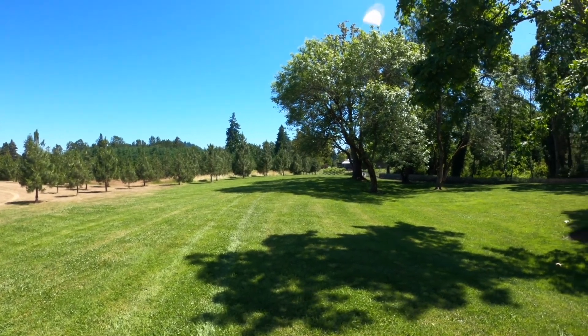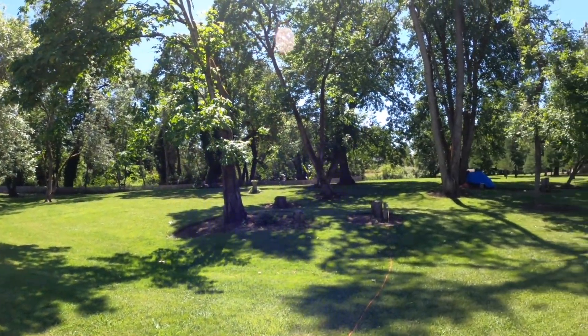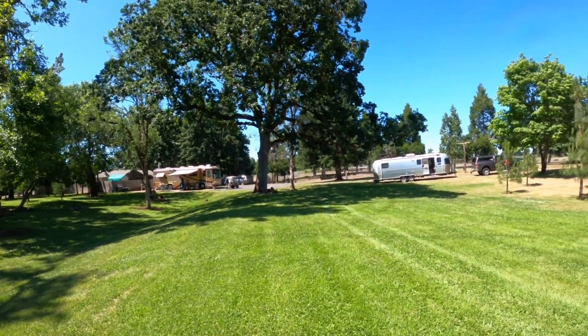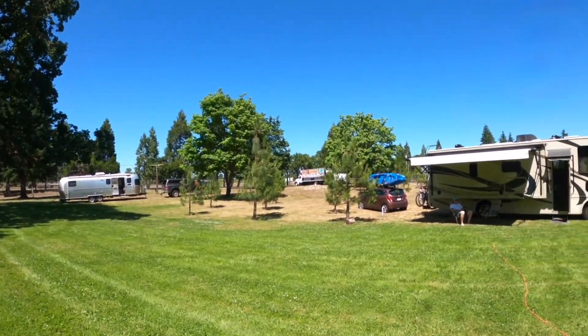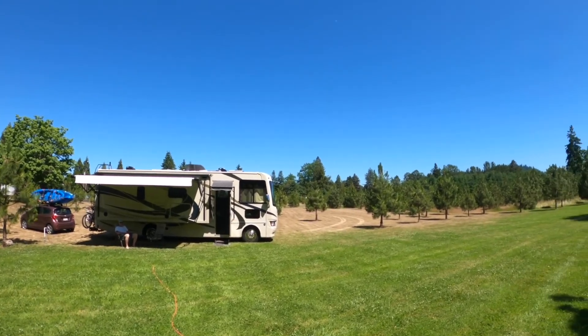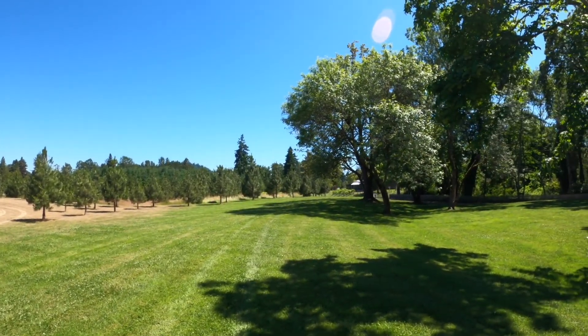I'm sitting here under my awning at this Boondockers Welcome. As you can see, it's a pretty wide open area. There's other trailers — there's an Airstream over here. And then I think that the other one parked over there is actually the owners'. They apparently do a lot of boondocking or a lot of RV travel themselves. They have a pretty good view. I don't know what kind of farm or orchard this is yet.